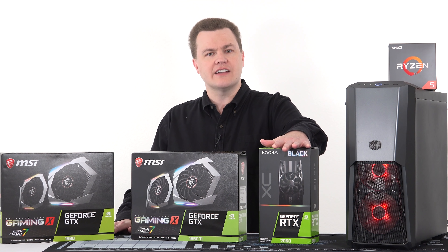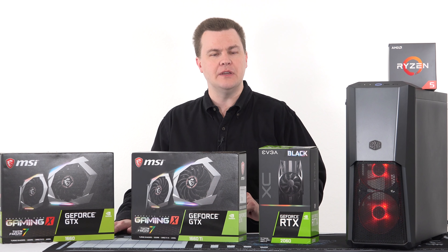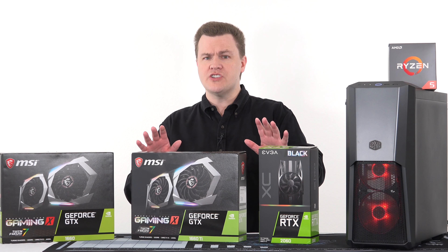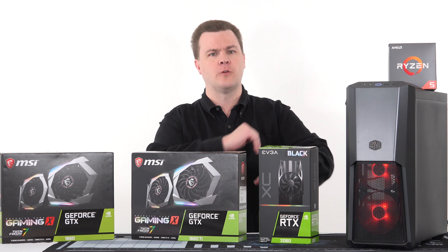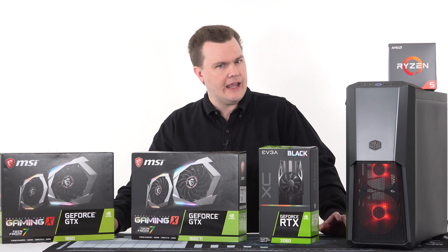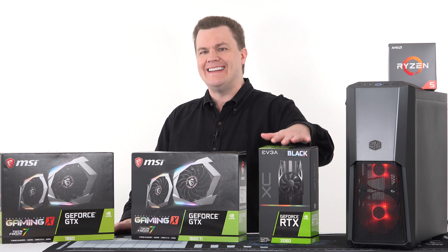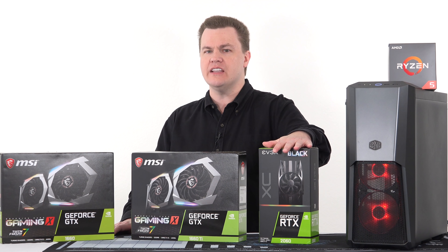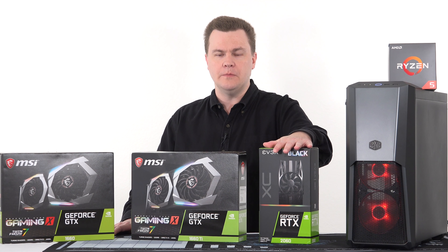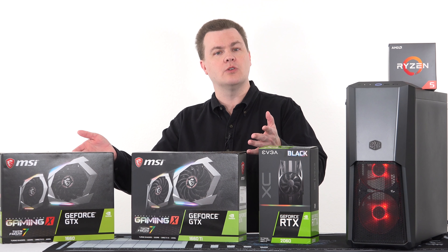The new technology in these newer cards is interesting and compelling if you want something to last a bit longer. When the RTX 2060 launched, I called it the new 1080p gaming king. A number of people questioned that, saying it's a great 1440p card — and you're right. You don't need it for 1080p today, except in maybe a small handful of games — ten tops.